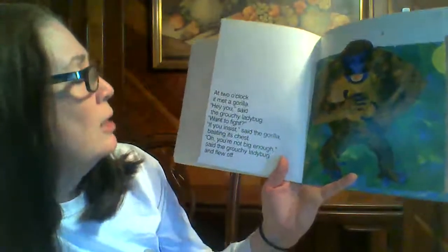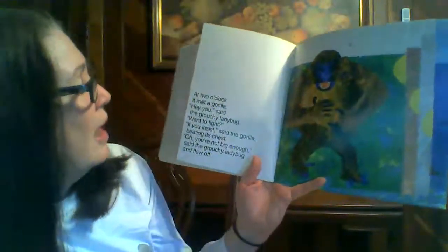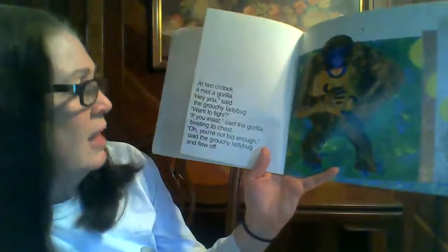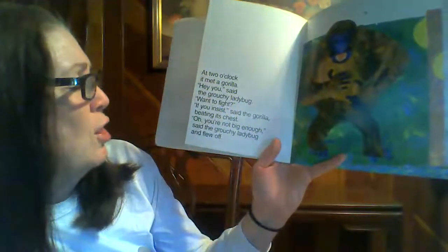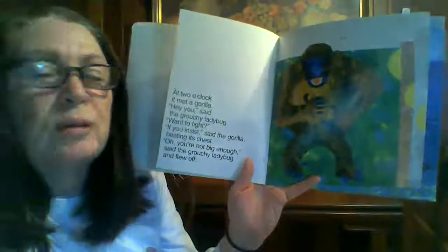At two o'clock, it met a gorilla. Hey, you, said the grouchy ladybug. Wanna fight? If you insist, said the gorilla, beating its chest. You're not big enough, said the grouchy ladybug. And flew off.